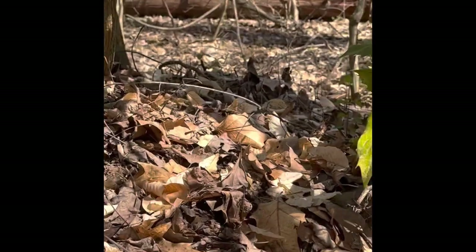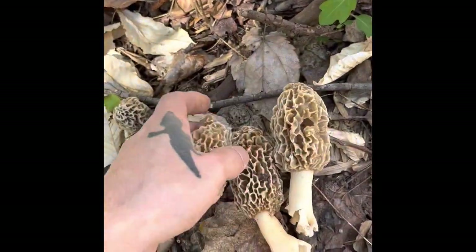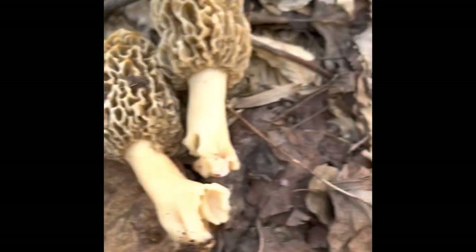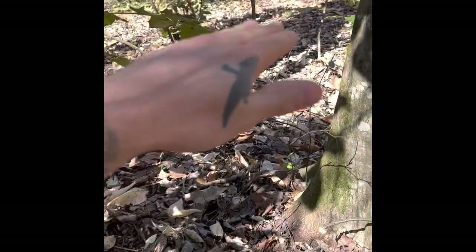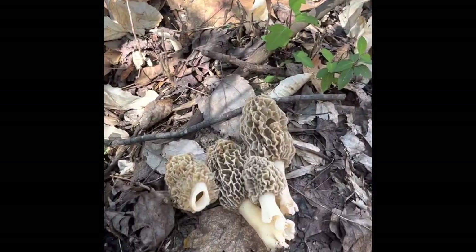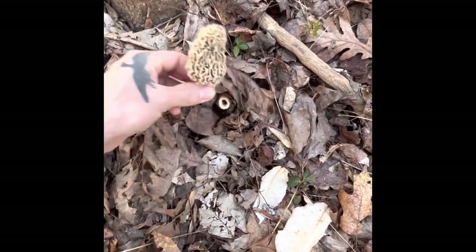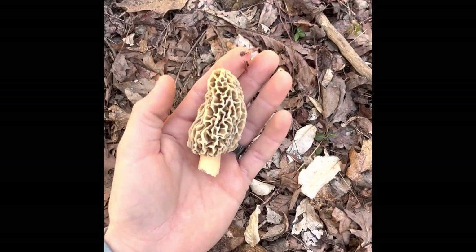Look how gorgeous they are — and there's one right there too, just looked up. This right here is all from less than five minutes of picking, all in one little five-yard area. So once you're on them, you're on them — just keep your eyes peeled. Can y'all see it? That's what you're looking for. There's another big one. It's starting to be a great day, let's keep going.